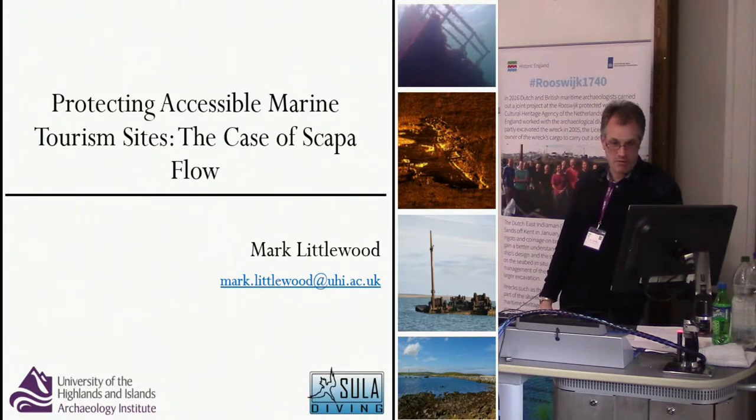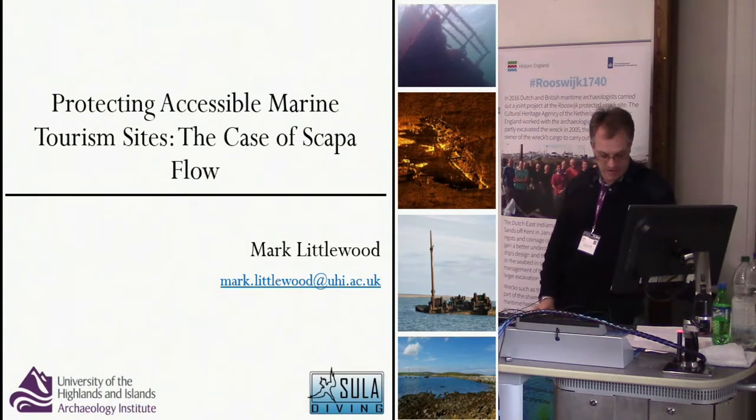Hello everyone. Today I will be addressing the protection of accessible marine tourism sites of Scapa Flow and whether comparable sites worldwide, such as Truk Lagoon in Micronesia, faced similar issues and solutions.